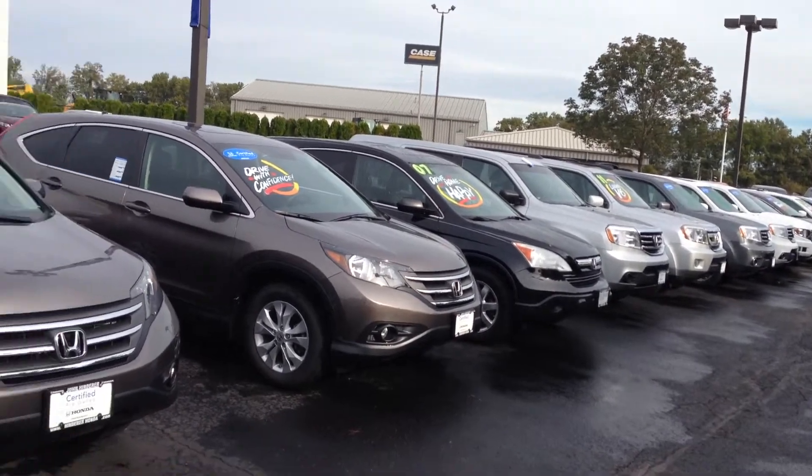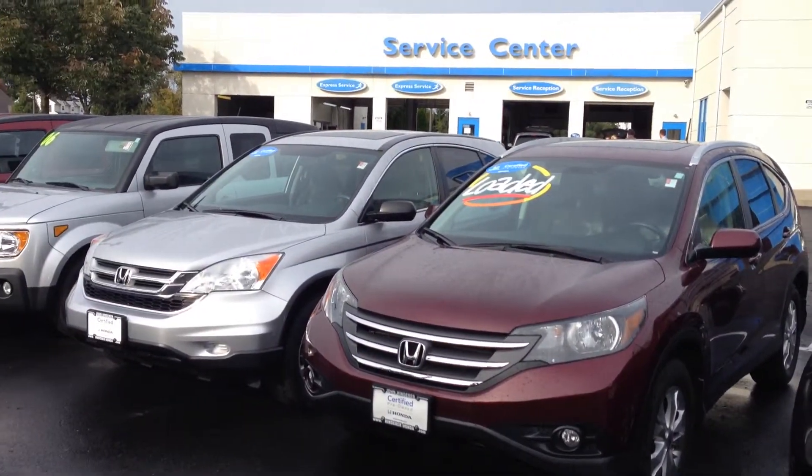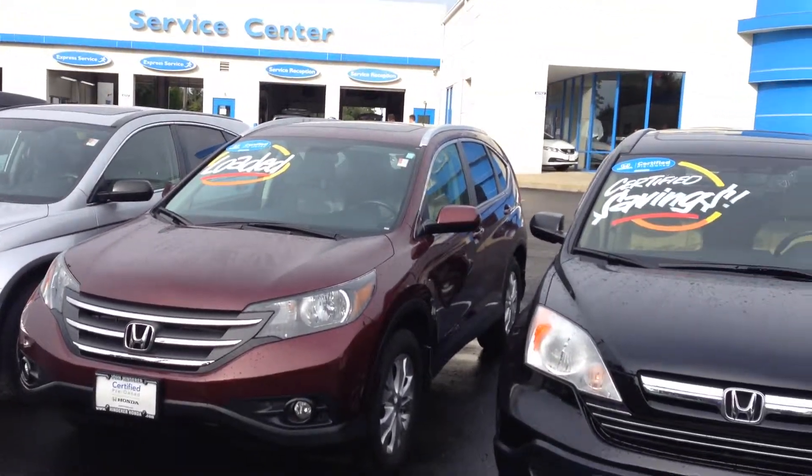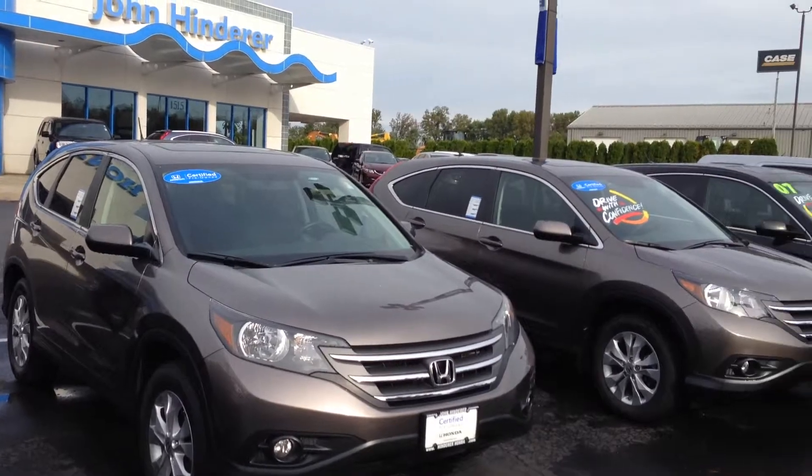I've got a few 2012s here and they are all certified. If you have any other questions, or if you could give me a call and let me know what specific one you're looking at, I'll get you a video of the inside of the CR-V.